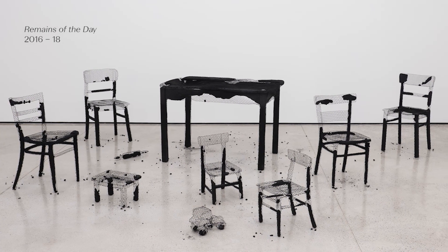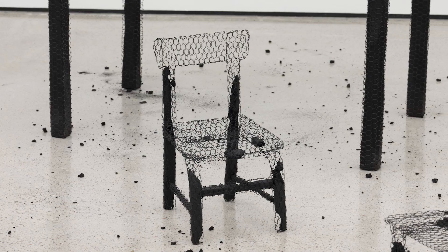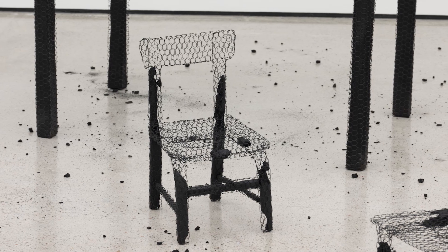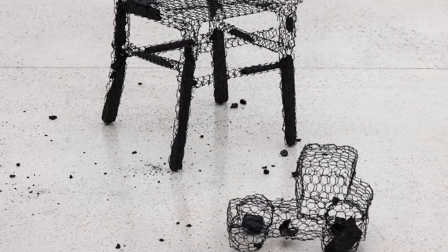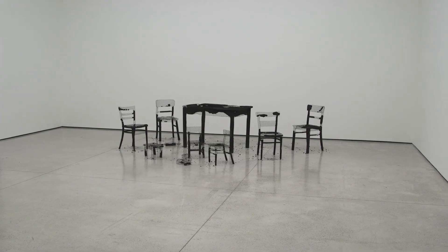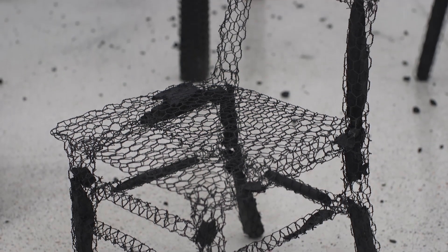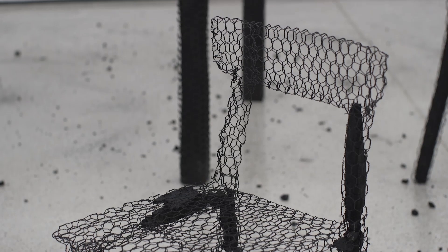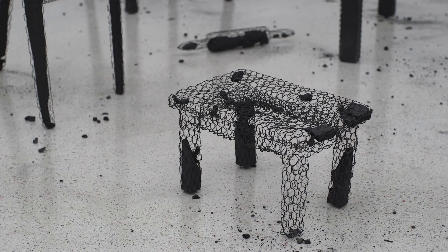This installation is made up of household furniture — it's like a domestic interior, but it looks like it's been hit by a sudden disaster. All the furniture is charred, burned to the bone. What we've done is covered all the furniture with chicken wire before burning it, and therefore all the remains are held in place by the chicken wire. Wherever the form or the wood has disappeared, it retains its former shape — they look like ghost images of themselves.